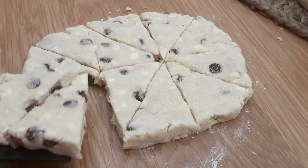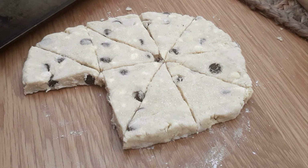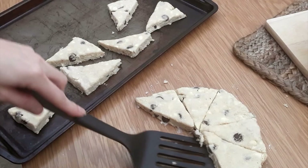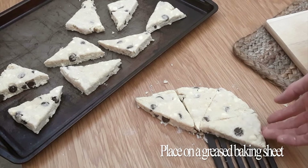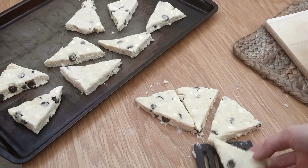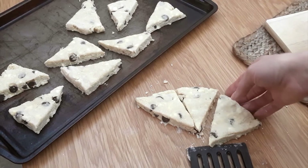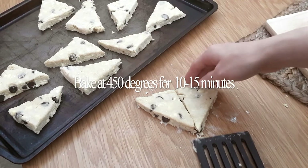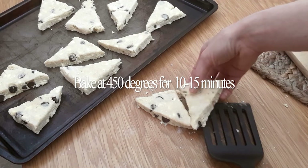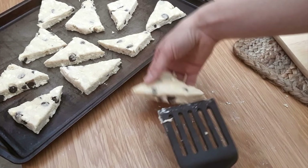Now you may have heard two different pronunciations for scone. One pronunciation is scone like gone and the other is scone like tone. And we all know my way of pronouncing it because I've said it like 50 times in this video. Throughout the years it has been quite the debate which is the authentic one. Supposedly both are acceptable, but the question has never really been answered. But I will tell you that the Queen of England has weighed in on this debate and she tends to lean towards scone like gone.